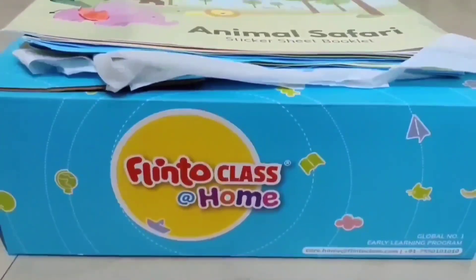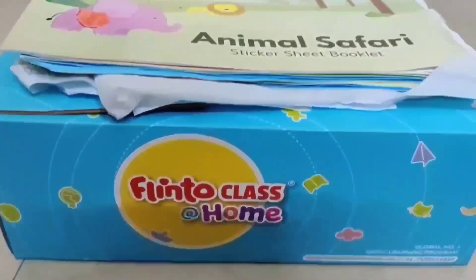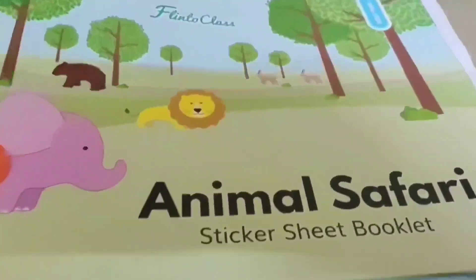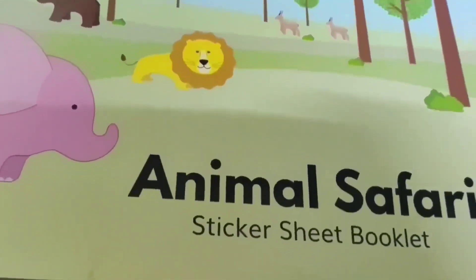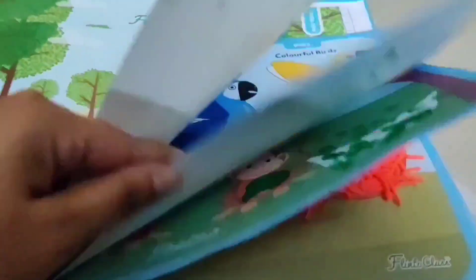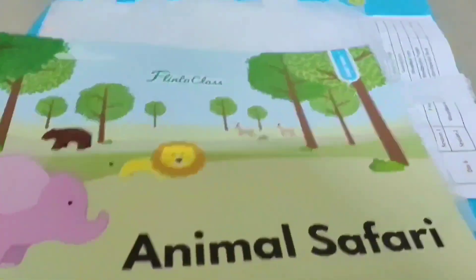We have enrolled in the age group 2-3 years at Flinto Class at Home. His first month activity box was related to an animal safari theme. There was a sticker sheet, a book list, and an activity sheet booklet.